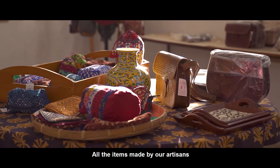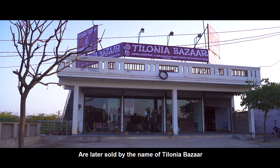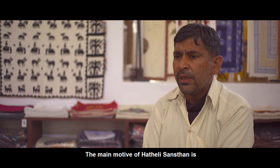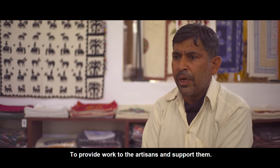We sell all the items under the name of Tilonia. The main advantage of Hatheli Sansthan is that we reach more and more customers and continue to improve them.